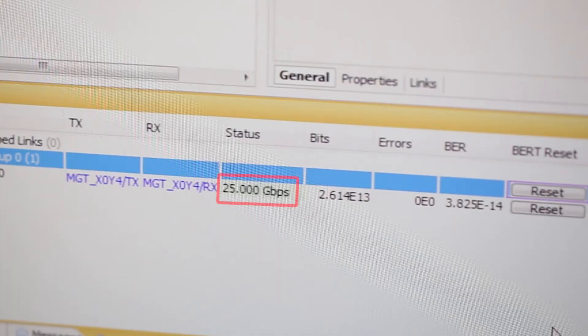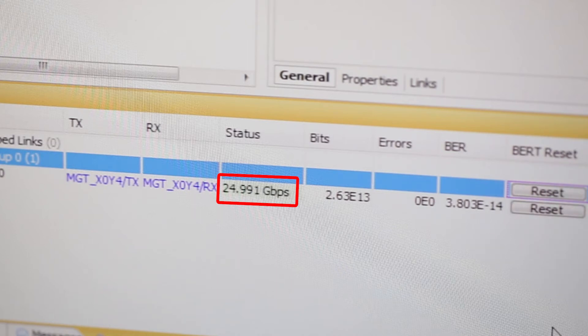At 25GB, this is the fastest data transfer between accelerators over PCI Express ever achieved. The performance is three times faster than the top transfer speed of PCI Express solutions available today.